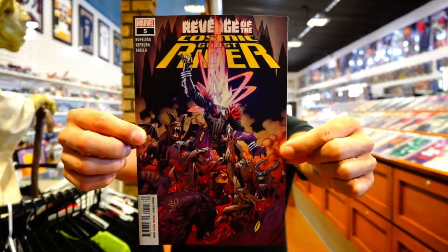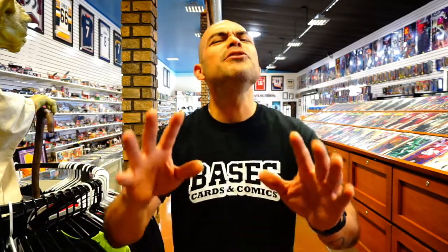The next one is Revenge of the Cosmic Ghost Rider issue number five. Same situation — they listened and put out the books, that's all I wanted. When you stop doing your print book in the middle of an arc and then want me to buy the trade paperback when I've got four issues sitting there — you get it. But they delivered, so here we are.